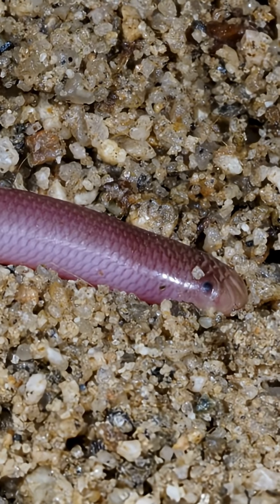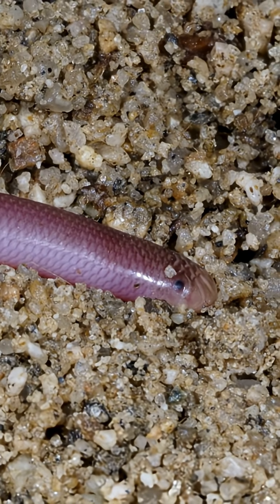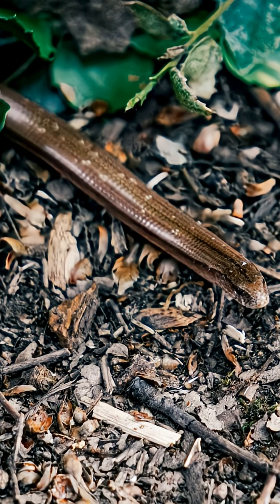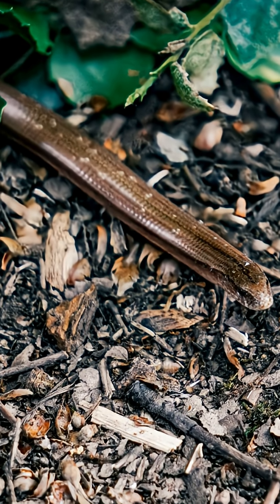We've seen a harmless snake, a stowaway in a flowerpot, and a marvel of adaptation. It's not venomous — just a reminder that knowledge calms fears. Curiosity, not fear.